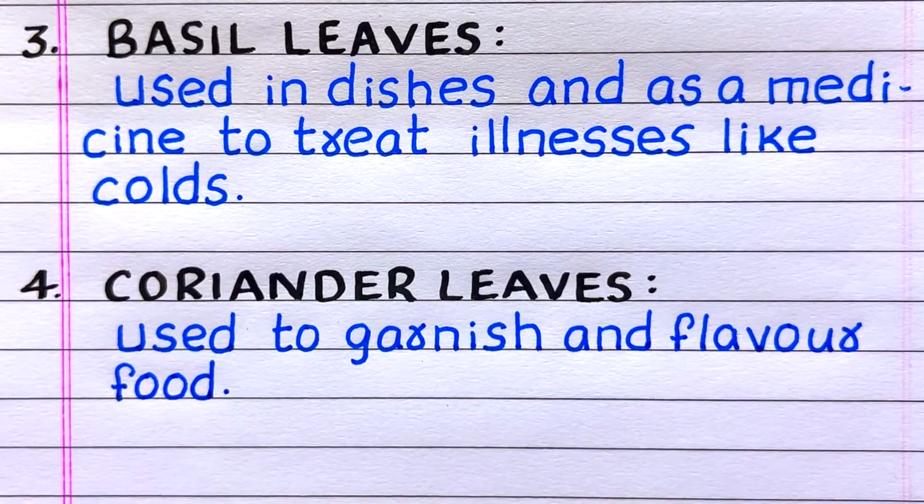Third, basil leaves, used in dishes and as a medicine to treat illnesses like colds. Fourth, coriander leaves, used to garnish and flavor food.